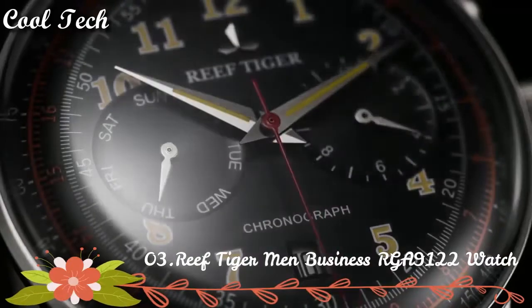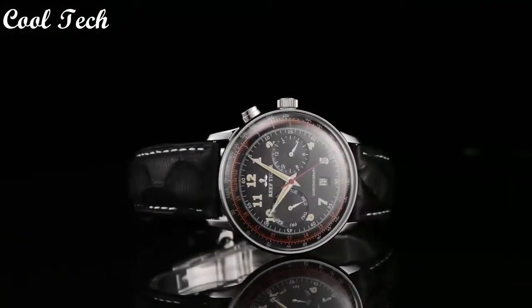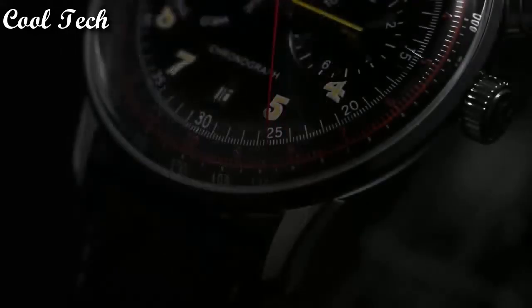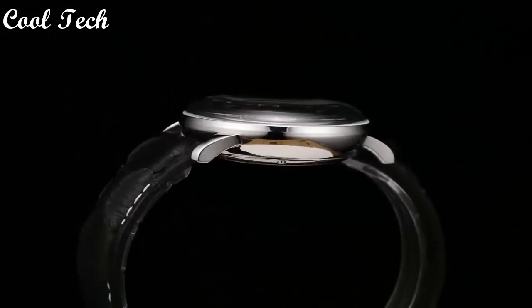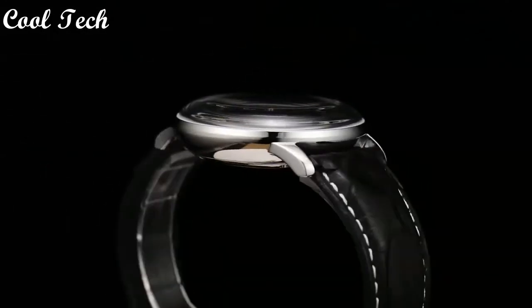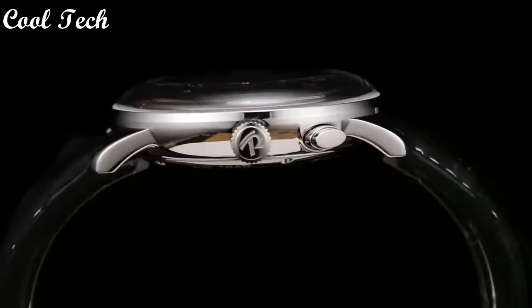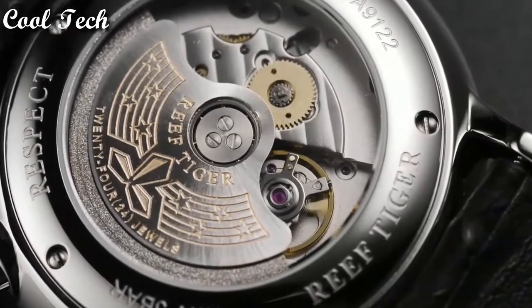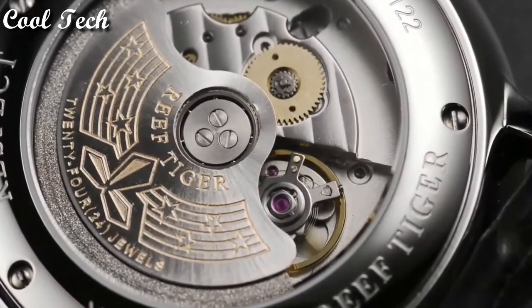Top 3. Band material type: leather. Movement: automatic. Water resistance depth: 50 meters.